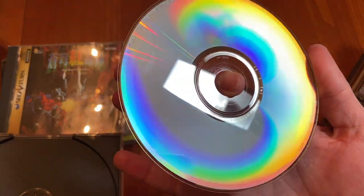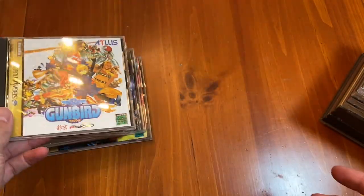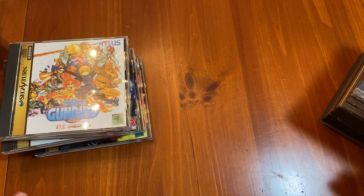My Sega Saturn games have held up quite well compared to my GameCube games, which I often see disc rot on.